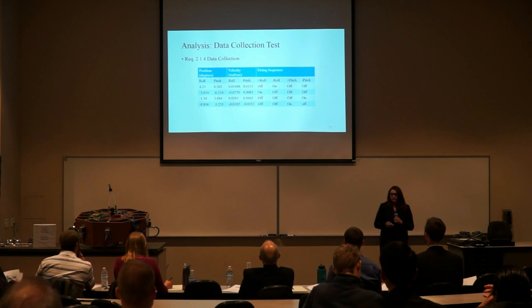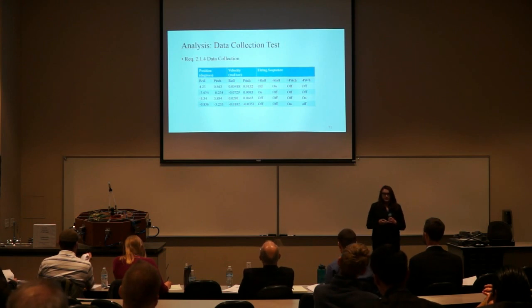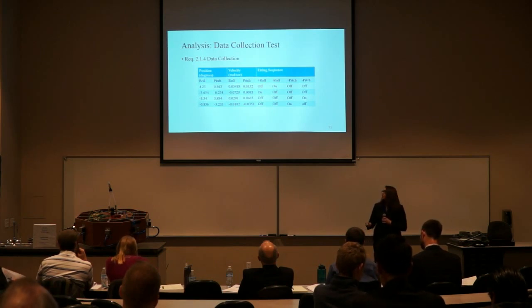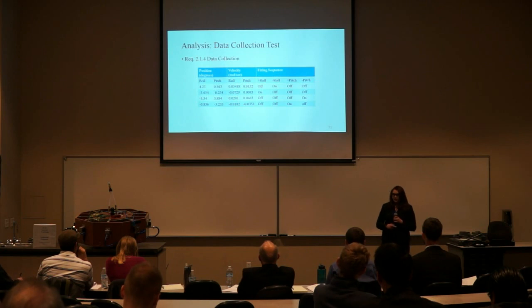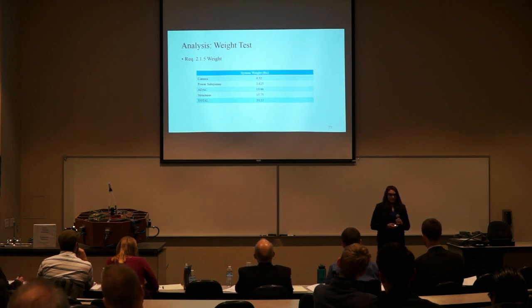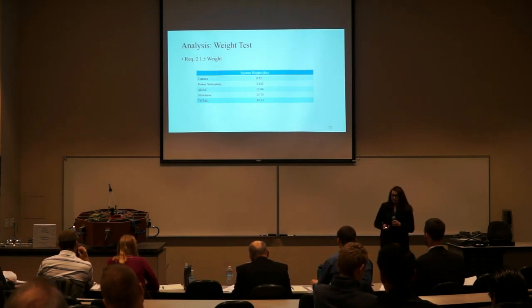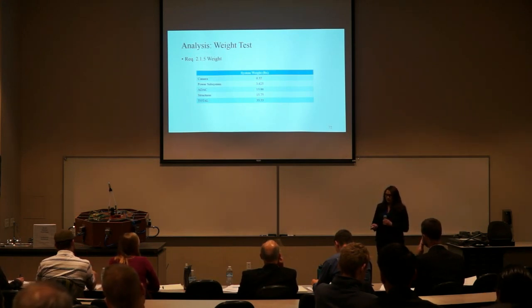The data collection test was used to make sure our system could store data into MATLAB and return IMU data back to the system, so that the system could autonomously decide where to go in order to track objects. It gives position and velocity in degrees and degrees per second respectively, along with the necessary firing sequences. The weight test was done by measuring each component of each subsystem and adding everything together. Adding the weight of the camera, power subsystem, attitude determination and control, and structures, we ended with a total weight of about 33.55 pounds. In analysis we estimated about 32.5 pounds, but our requirement was under 40 pounds, so we met our requirement.